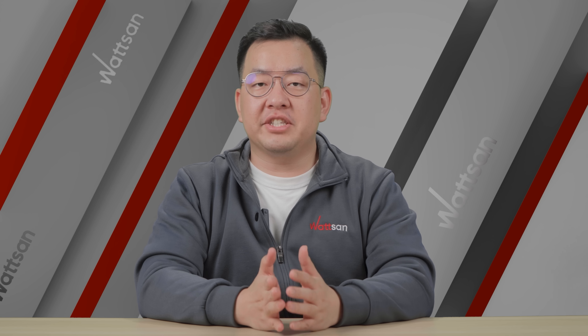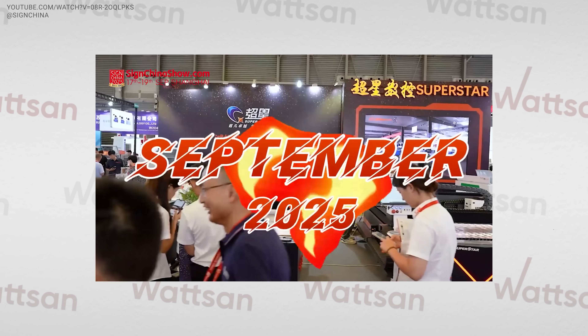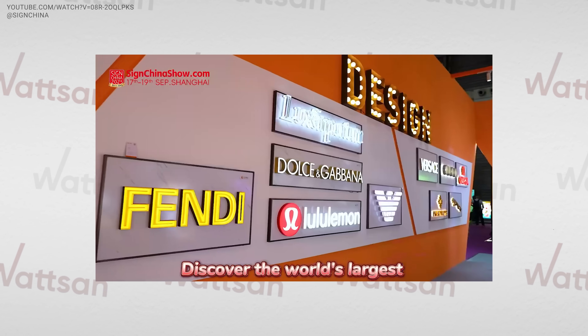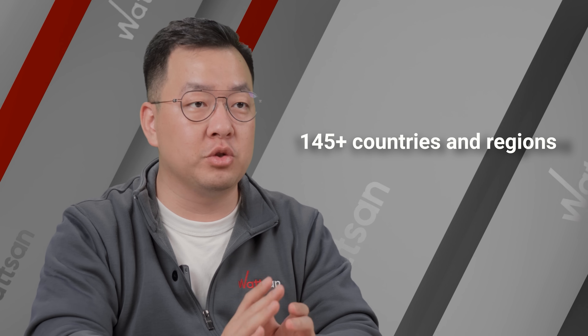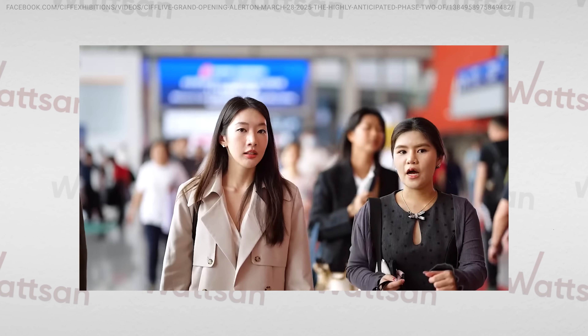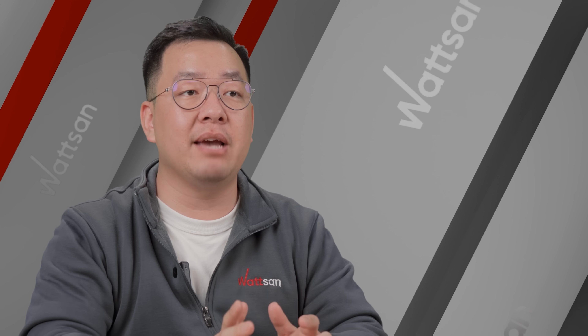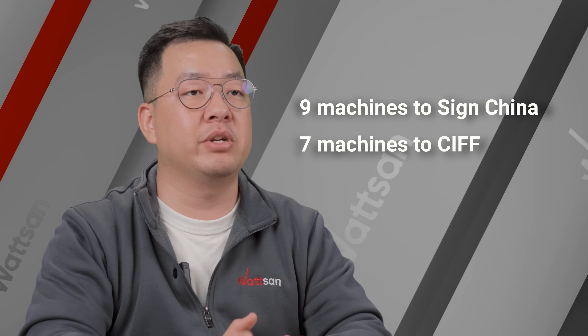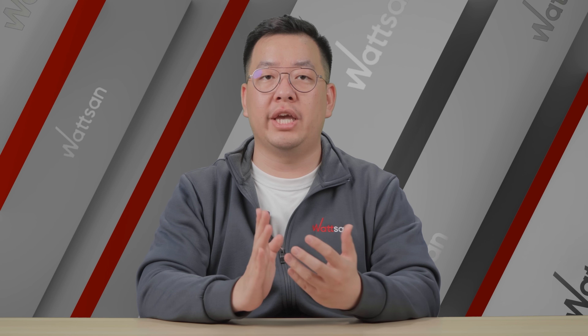Two major exhibitions will take place in China this September. The first is SignChina, the largest event in the advertising industry, attracting visitors from more than 145 countries and regions. The second, equally large, is CIFF, a major event in the home, office, and hotel furnishing sectors. Watson will participate in both exhibitions, bringing 9 machines to SignChina and 7 machines to CIFF. We will be showcasing solutions tailored to each industry.